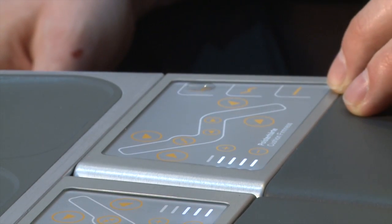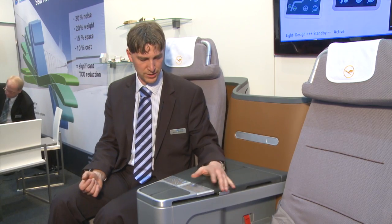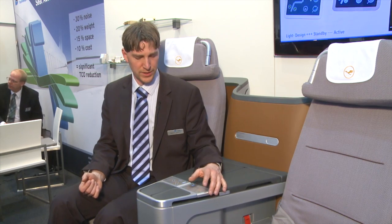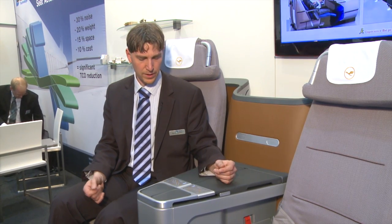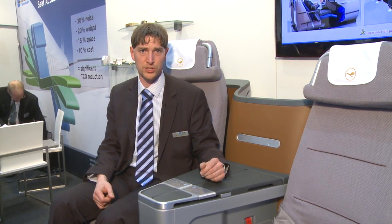The specialty of this PCU is it's easy to clean, it's waterproof, and it has a very good feeling to touch, instead of other plastic technologies.